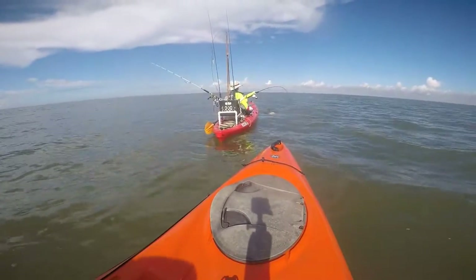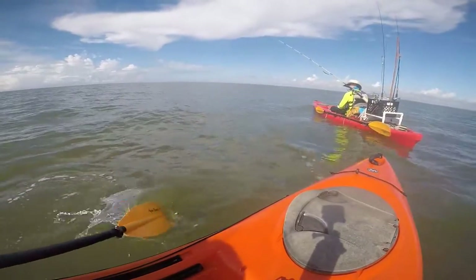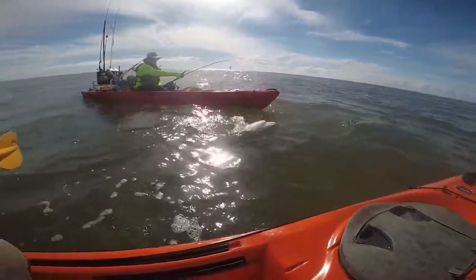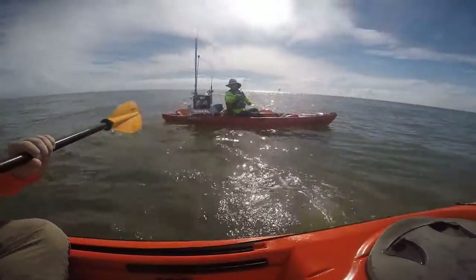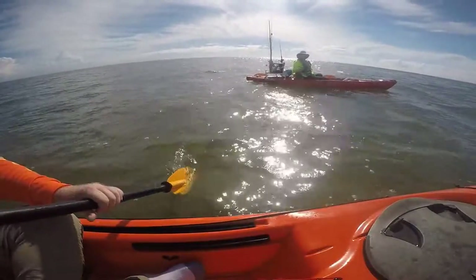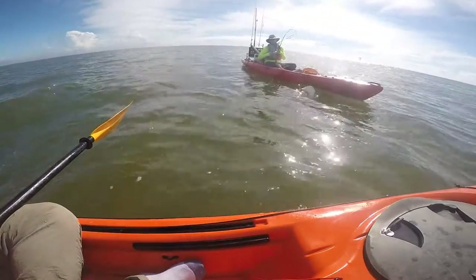We were also trying to get an estimated measurement on it. Before he went ahead and got close to it to unhook the clip, we let it tire out and ran it by his boat a couple of times to see the total length. Based on the kayak's length and the tail we could see — though hard to see on camera because of the sunlight reflected on the water — it looked to be about five feet, maybe even more. It was a pretty big shark. So we got that off the line and headed over to the rig.